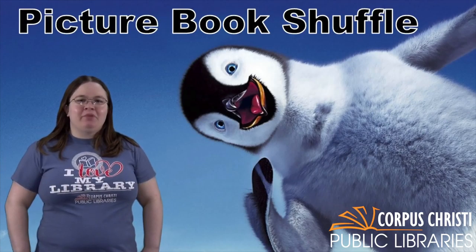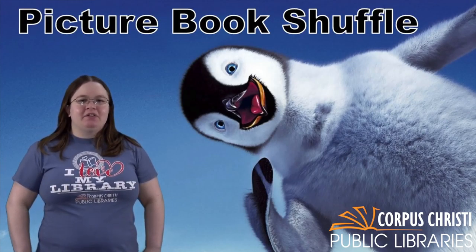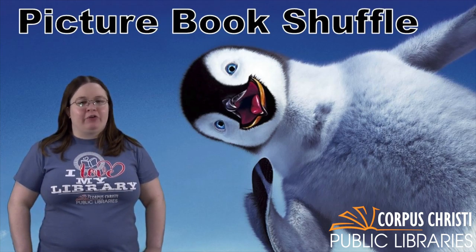I hope you have enjoyed playing the Picture Book Shuffle and have found some new books to read. Please like us on Facebook at Corpus Christi Public Libraries and keep checking back for more virtual programming. We hope to see you soon. Bye.